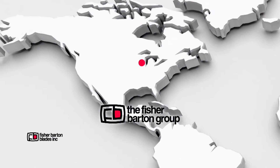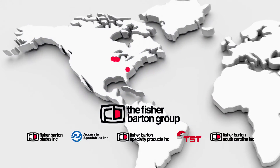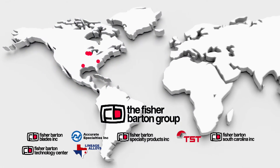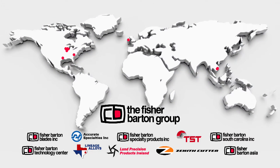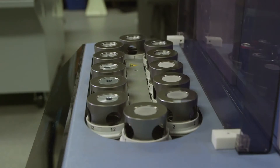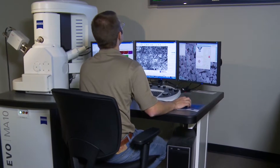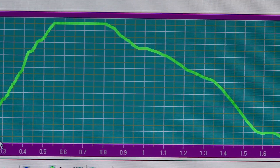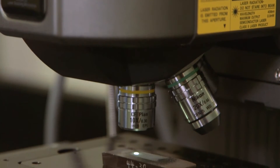Just one of ten divisions of the global Fisher Barton Group, the Fisher Barton Technology Center is a critical component in delivering innovation and quality that result in products that perform better, longer. The Fisher Barton Technology Center today is really the culmination of 40 years of materials expertise and innovation that the Fisher Barton Group has built upon.